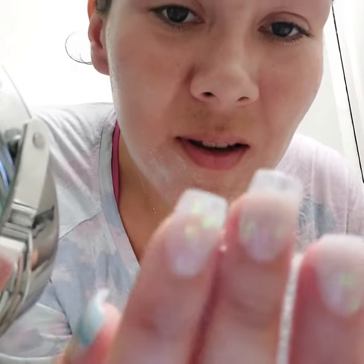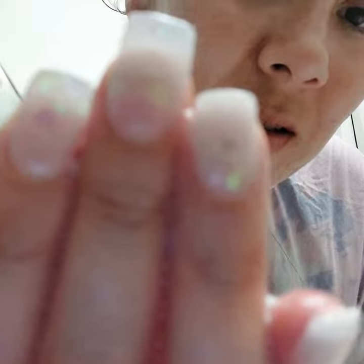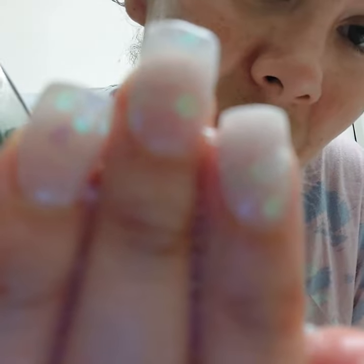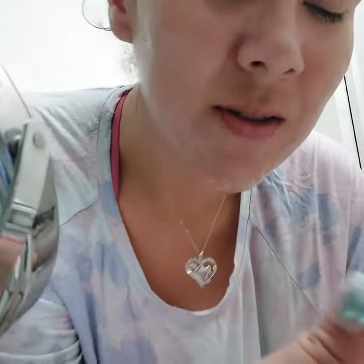Oh yeah — you can see my nails. I actually do nails; I've learned how to do acrylic nails. It's still focused on my face, okay, whatever.